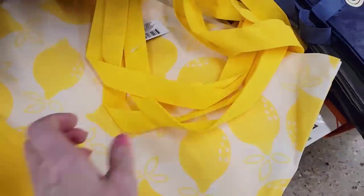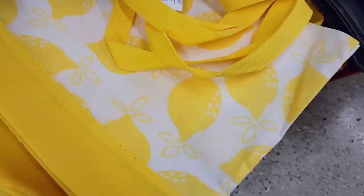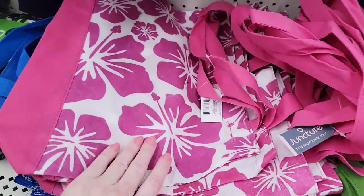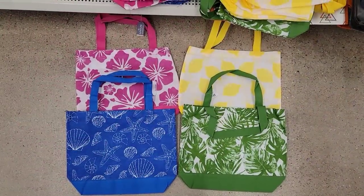They have some new tote bags over here. They have this beautiful lime one — great for the pool or picnic or the beach. I like the green one with the leaves, and then we have the pink one with the flowers and the blue one with the seashells. And there they all are hanging out together.